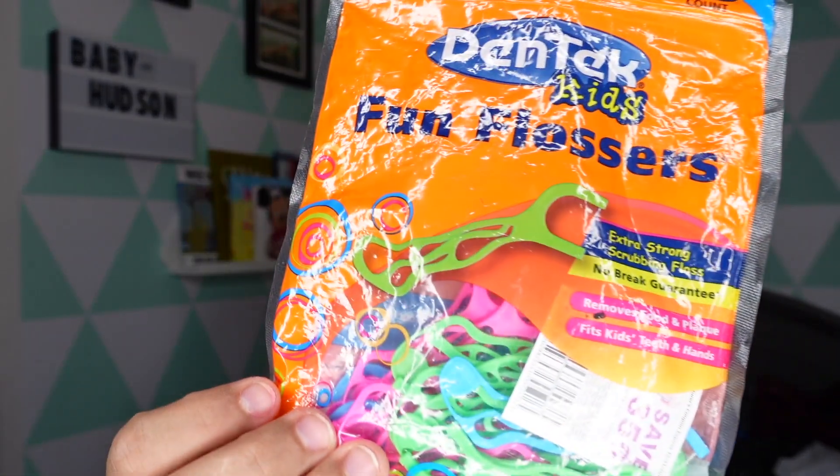Another thing that I do use are these little flossers. They usually come with a coupon — the coupon is still inside because I haven't had to get a new pack. The baby flossers are $2.79 at Target, which is really cheap for a big bag considering how long it will last you.